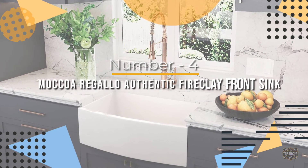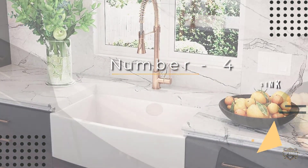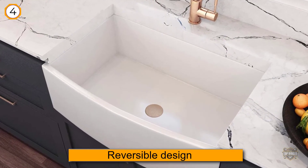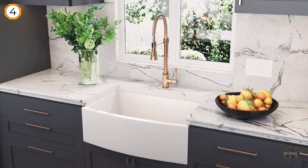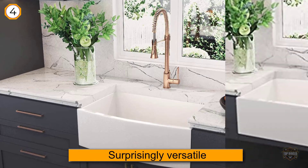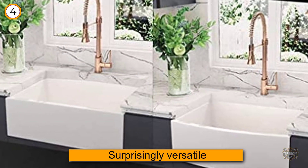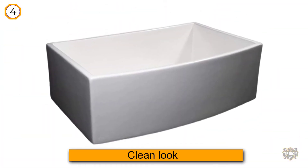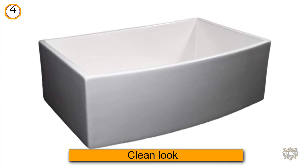Number four: Moccoa Regalo authentic fireclay apron front sink. The reversible design of this sink has long been a popular option that's surprisingly versatile, as you can easily install it in multiple positions. Inspired by the vintage farmhouse sink design, it creates a distinctive, beautiful, and clean look in your kitchen, offering apron front or recessed installation options.